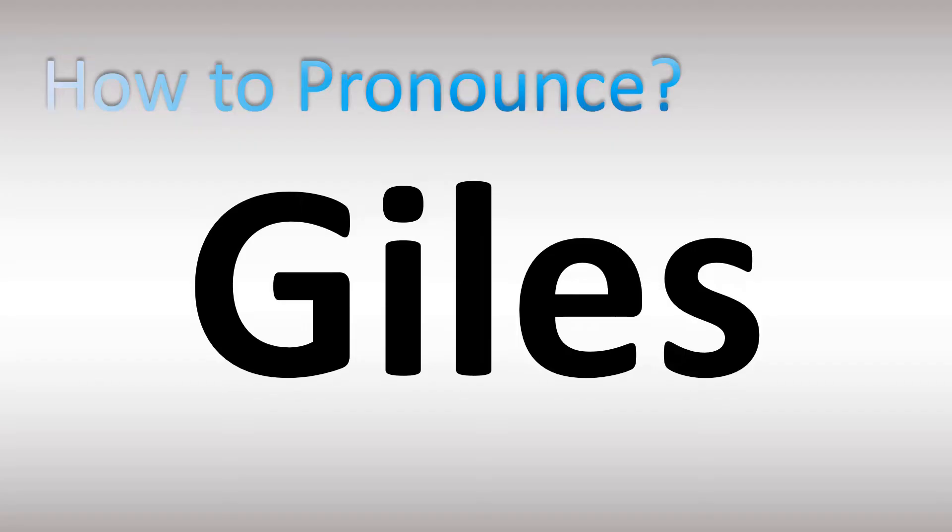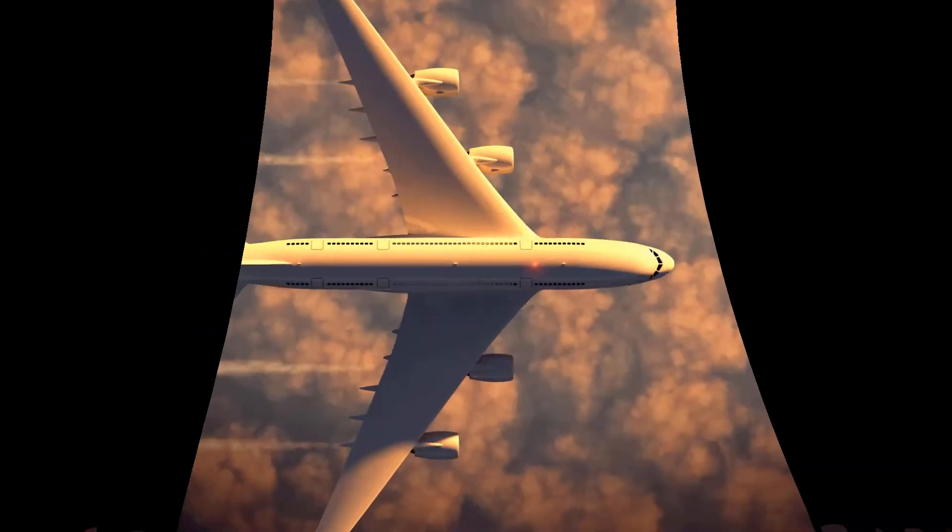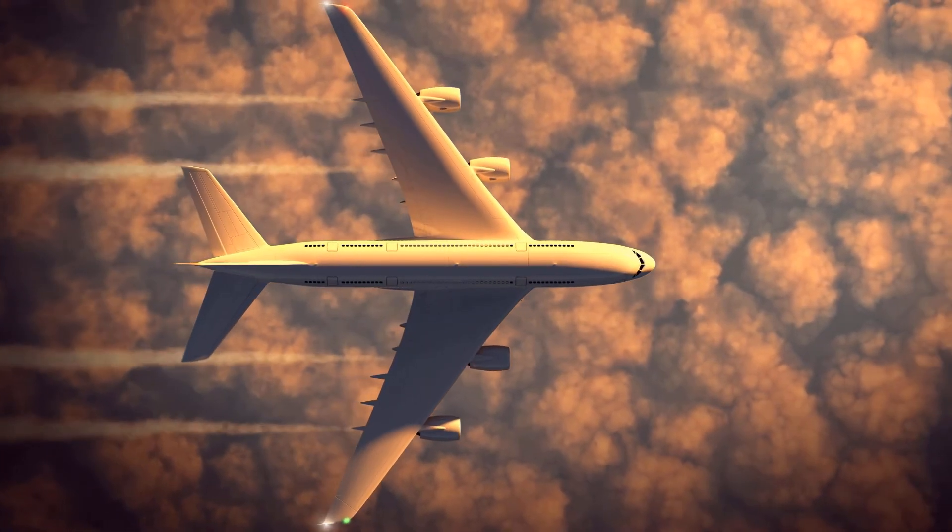French pronunciation: Gilles, sometimes spelled with two L's. English pronunciation, most common: Giles. Here are more videos on how to pronounce more confusing words and names — too many mispronounced.